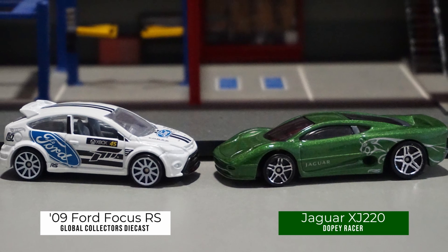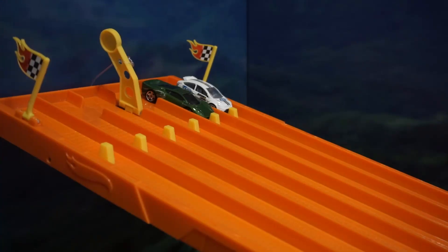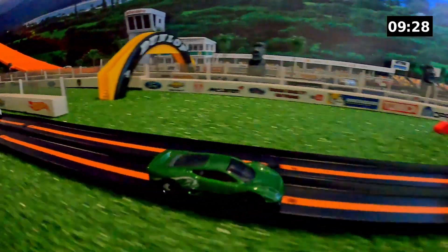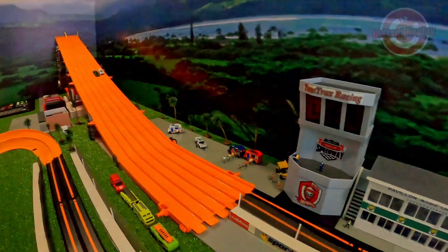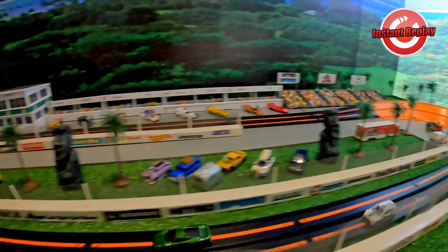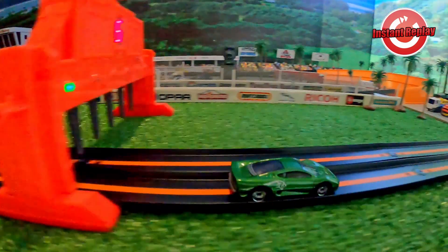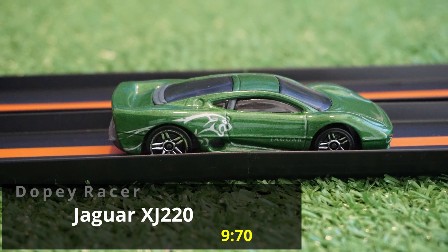Up next we have the 2009 Ford Focus RS driven by Global Collectors Diecast going up against Dopey Racer in a Jaguar XJ 220. The Jaguar has the early lead and is pouring it on — looks like he's got this one in the bag. Dopey Racer walks away with his second win and we will see him in the quarterfinals. That Jaguar XJ 220 always proves to be a formidable opponent — just look at the ease as he takes those bends and cruises in for the win. Dopey Racer picks up the victory with a 970 time.